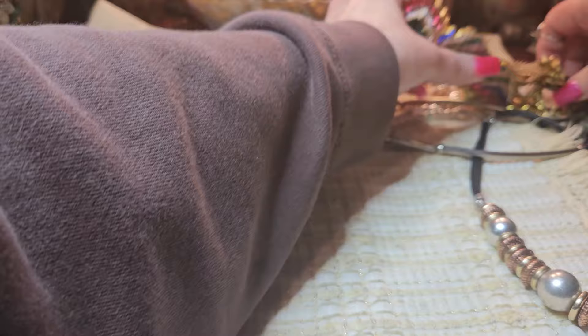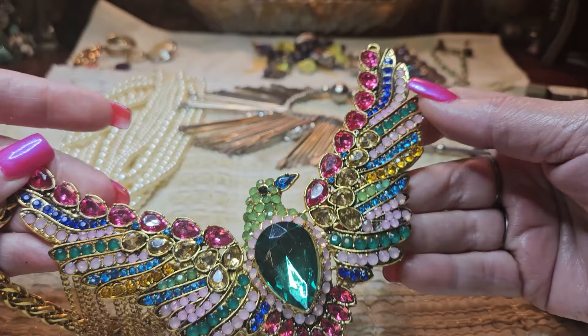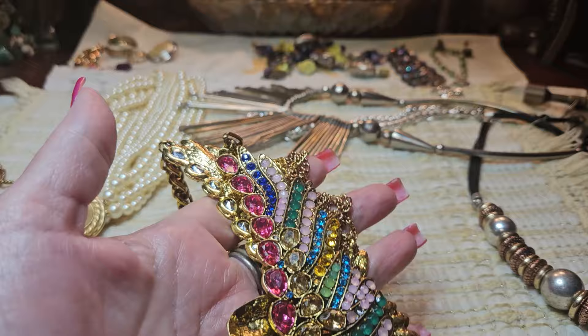This is missing a stone. Some of my subscribers told me it was missing a pink stone, and I can't find it. If you could tell me where it is, I would find one and glue it in. I thought they said pink, but I don't see one missing — they're all there. Unless I'm just blind. But this one was a decent price — it was $24.